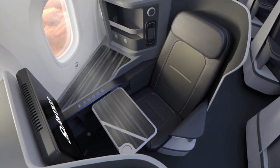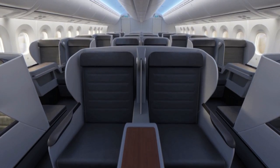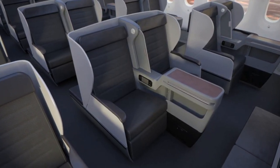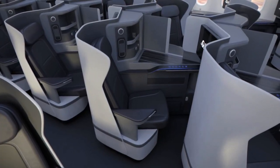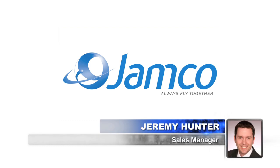When it comes to aircraft, experience matters, and our next guest company is among the most accomplished. Jamco America specializes in the complete refurbishment of aircraft interiors, from the structural interface to the finished interior installation. Here to tell us more is Jeremy Hunter, Sales Manager for Jamco America.